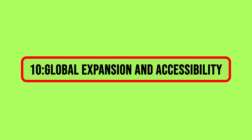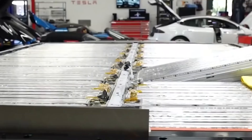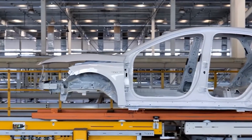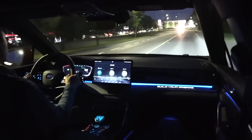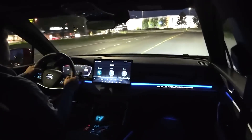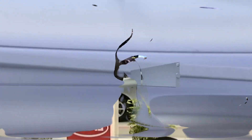10. Global Expansion and Accessibility. BYD's strategic global presence, particularly in Asia, positions the company for widespread adoption of the Blade Battery. The ability to leverage this international reach effectively may propel BYD to surpass Tesla in making electric vehicles and their innovative battery technology accessible to a global audience. As the world increasingly shifts towards sustainable transportation, BYD's expansive footprint gives it a competitive edge in reaching diverse markets, solidifying BYD's position as a significant player in the electric vehicle revolution.